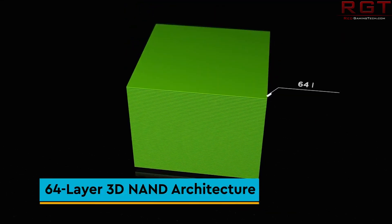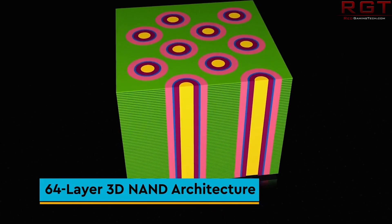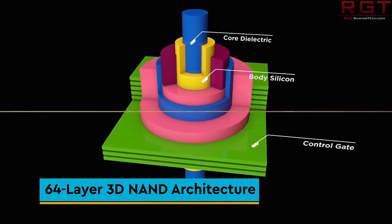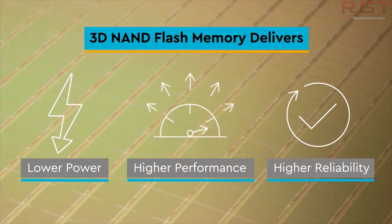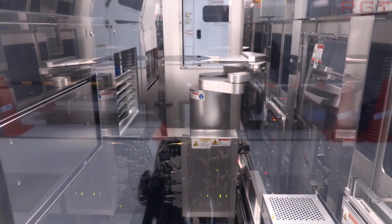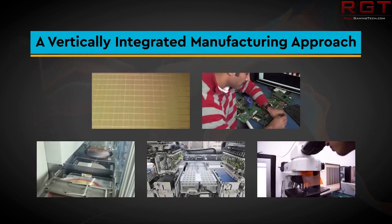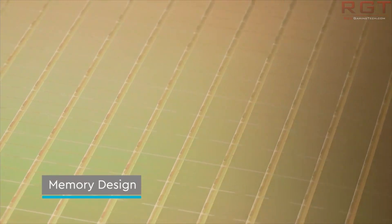Moving over to some very interesting news regarding NAND production from a Chinese company. According to a report from DigiTimes, the company Yangtze Memory has reportedly started volume production of 64 layer 3D NAND — triple level cell chips with 256GB capacity. It also has a proprietary architecture by the name of X-Tacking, which they actually talked about last year at the Flash Memory Summit. Essentially what this means is that two wafers are manufactured for the chips: one wafer has the periphery CMOS logic and the other has the actual 3D NAND, and these wafers are bonded together using vertical interconnect accesses, or VIAs.